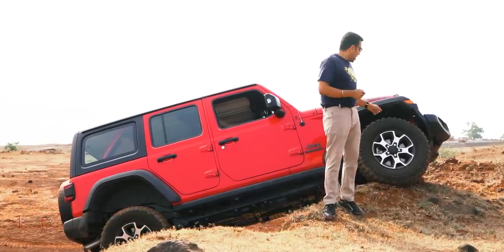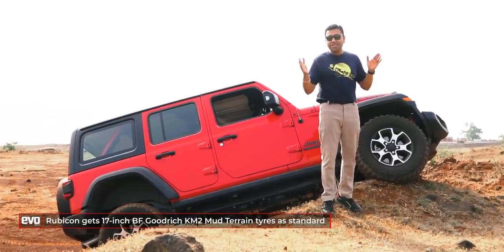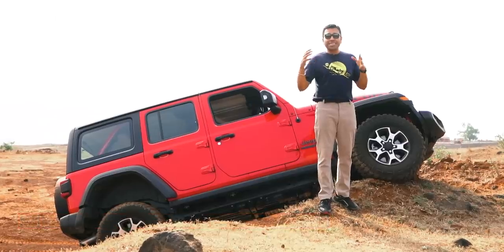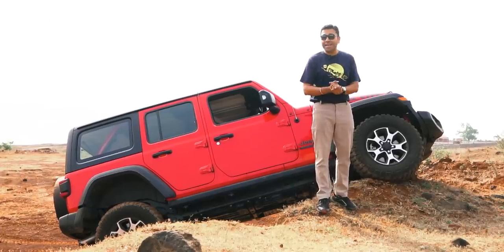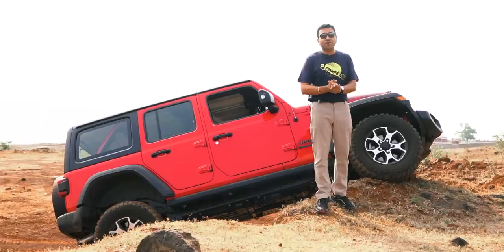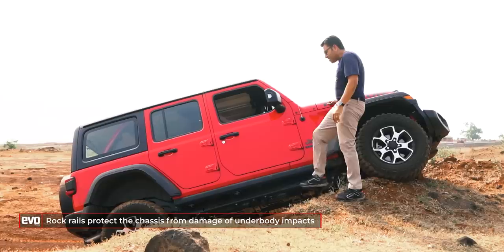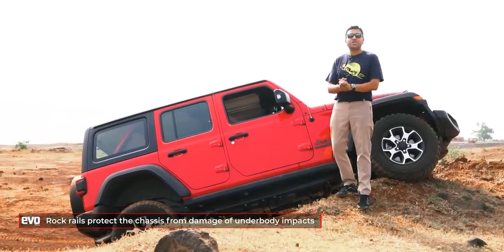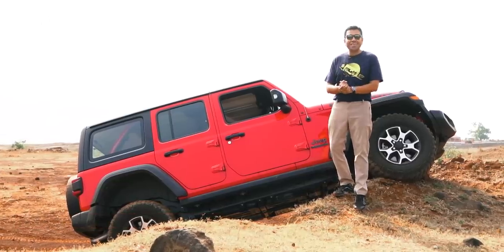Standard on the Rubicon are mud terrain tyres — 33-inch diameter on 17-inch rims — but the Rubicon has enough travel to take 35-inch tyres. Also on the accessory list are Fox Specialty Dampers for better off-roading capabilities. This black bar at the bottom is the rock rails, so in case you do run out of travel, that will make sure your chassis does not get damaged.